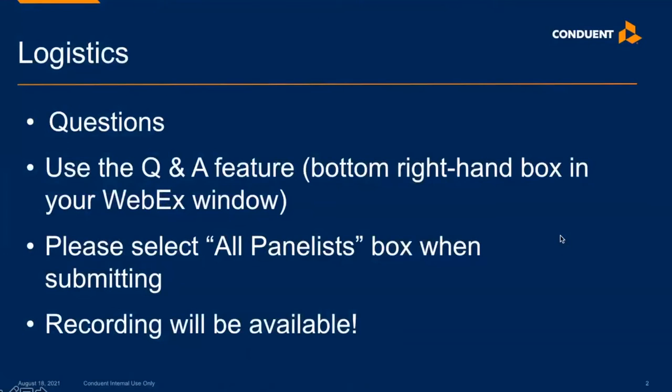All attendees will be on mute for our presentation today. If you'd like to ask a question, there's a Q&A box on the WebEx panel. Feel free to type your question in any time, and we might answer it immediately, or at the end we'll definitely leave time to answer those questions. We will be recording this presentation so you can refer to it in the future or pass it along to friends or colleagues.